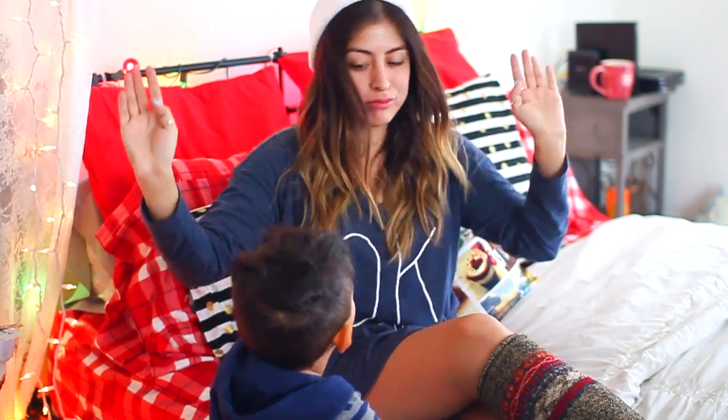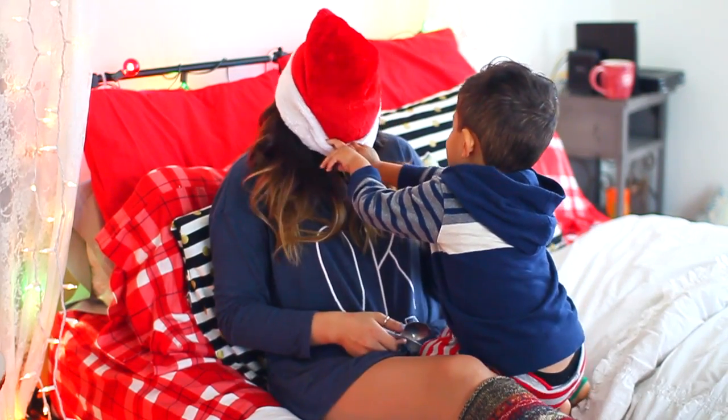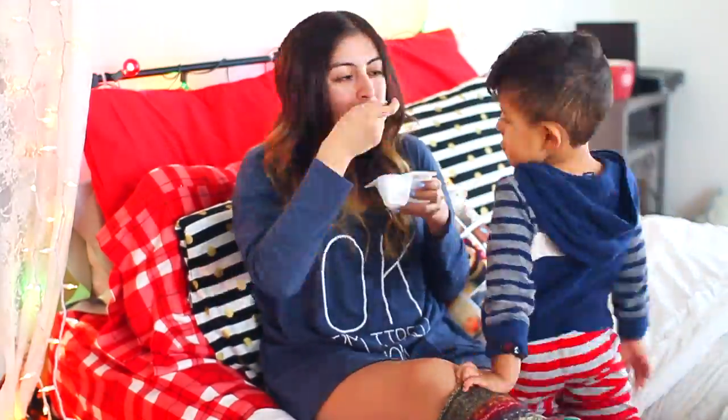And you guys, guess who paid me a little visit — this little man, my nephew! You guys have seen him in a few of my videos. He was just messing with me and wanted to eat with me, so we kind of just enjoyed breakfast together. We shared the yogurt and literally just hung out.